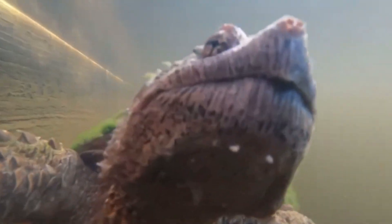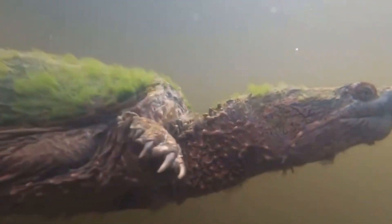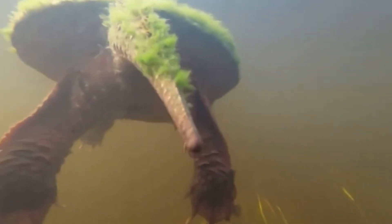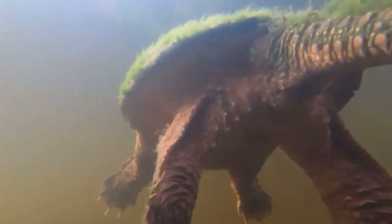Found primarily in the Southeastern United States, the alligator snapping turtle makes its home in rivers, swamps, and lakes. Known for its dinosaur-like appearance, this turtle is often mistaken for something out of a time long forgotten. But don't be fooled — this is a highly evolved predator with specialized features that allow it to thrive in its watery domain.